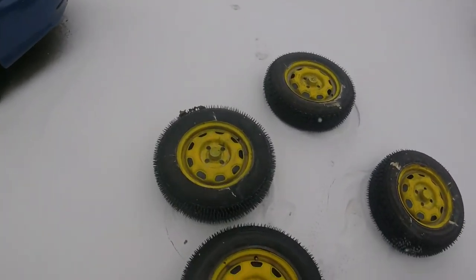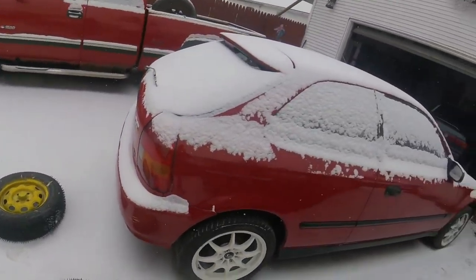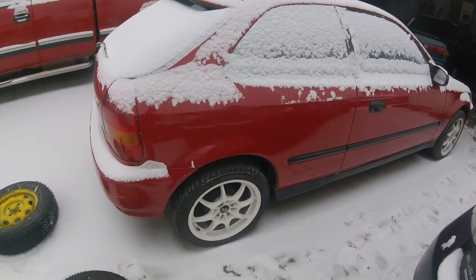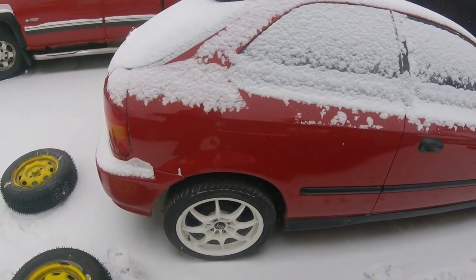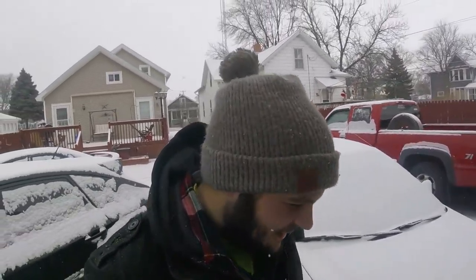Hello, welcome back. It is snowing — it hasn't snowed damn near all winter, but it is snowing and we're going ice racing. We're taking the studded tires that I made. If you guys haven't seen those videos, go check them out. We're gonna throw them on my stock EK Civic. This thing's got a D16Y7, so it's probably not gonna be very competitive, but if all else fails we'll still have fun.